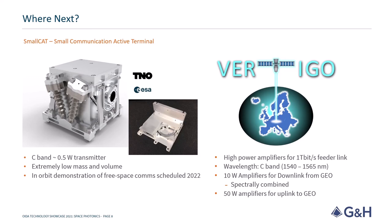Vertigo, another project, involves developing optical systems for high-power geo-to-ground optical feeder links, approaching a 1 Tb per second throughput.